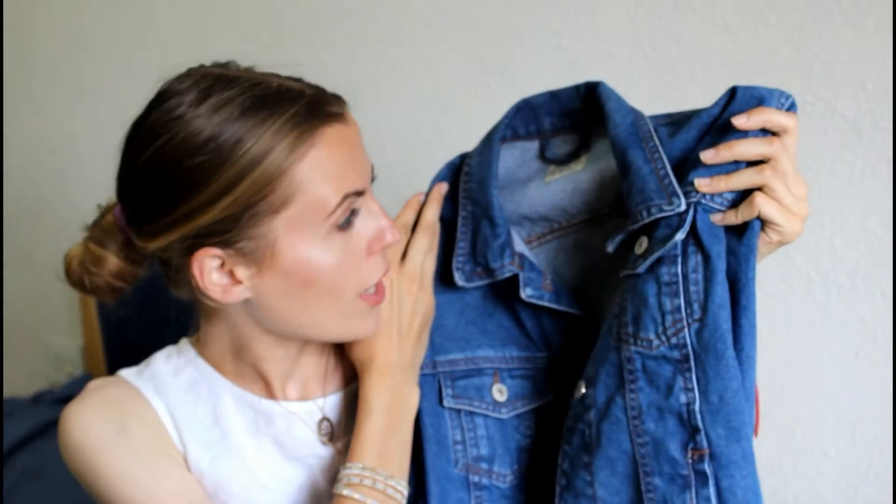The buttons aren't tacky or anything. Sometimes with denim jackets the buttons are gold or just a horrible colour that makes them look really cheap and tacky, but this one literally doesn't - it looks so nice and I'm kind of obsessed with it. I've been wearing it non-stop because I've missed having a denim jacket and it just goes with everything.